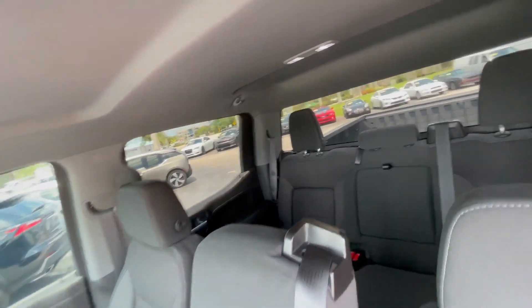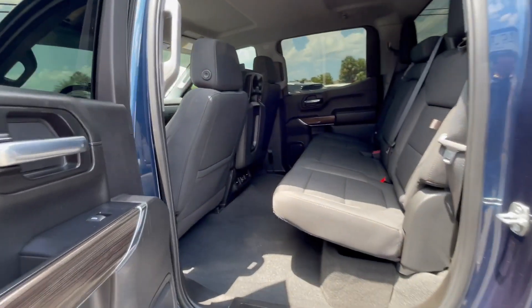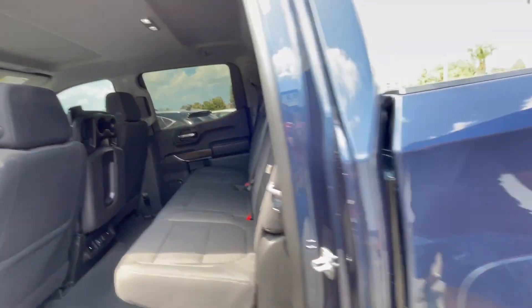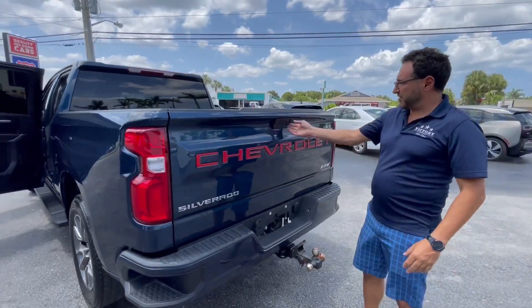And we've got the back seats — full back seats over here. Lots of room. It's a nice truck, and I like the color blue. We've got backup cameras here and sensors.